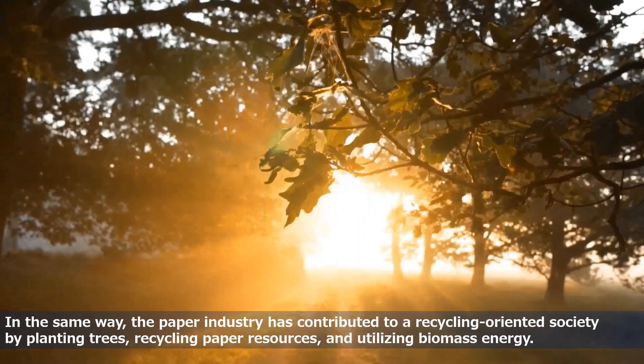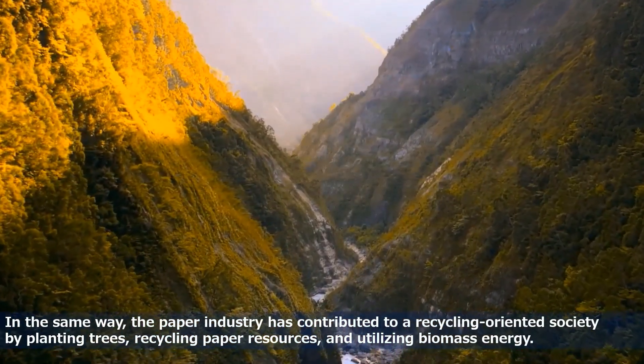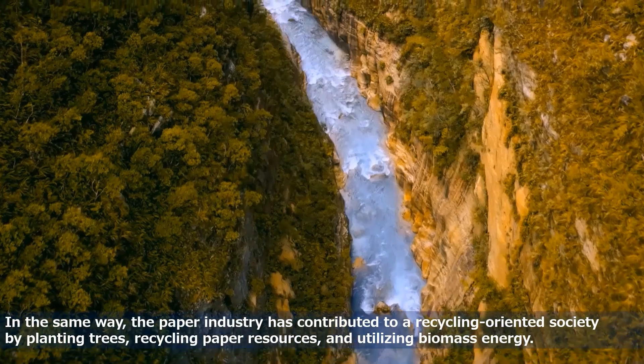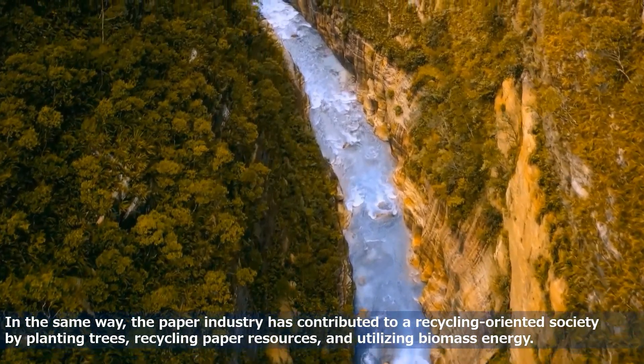In the same way, the paper industry has contributed to a recycling-oriented society by planting trees, recycling paper resources, and utilizing biomass energy.